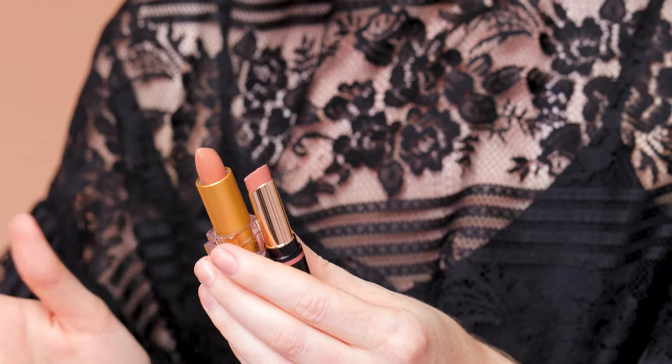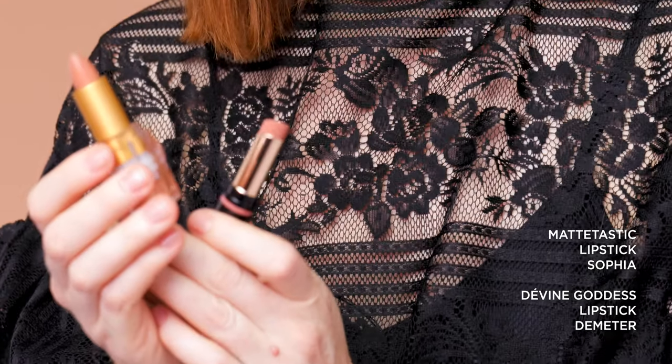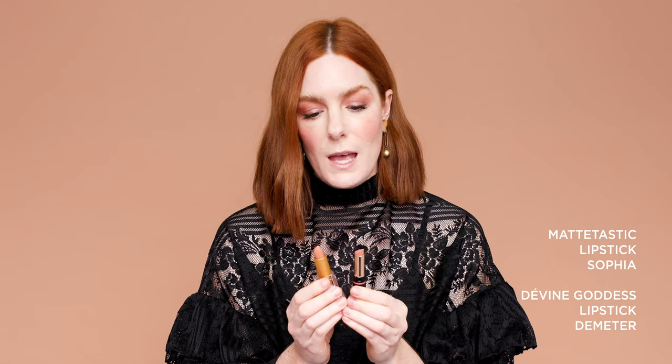Let's start with nudes. We've got a great spectrum of nudes depending on the undertone that you like and how nude you like the colour to read on your skin. Starting with the true nudes, we have the Matte-tastic lipstick in Sophia and our Divine Goddess lipstick in Demeter. Sophia has more of a pinkish undertone, whereas Demeter is more that caramelly brownish nude.